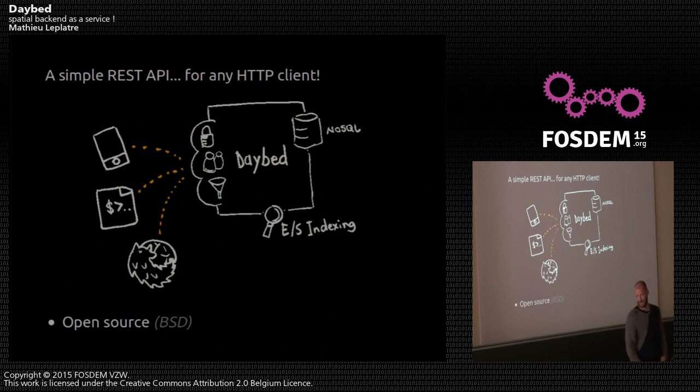Daybed is a simple REST API that you can use with any HTTP client — that can be a mobile phone, iOS Objective-C code, a Python script, a Bash script, or whatever. As long as you can perform HTTP requests, you can talk to Daybed, and of course your preferred browser.